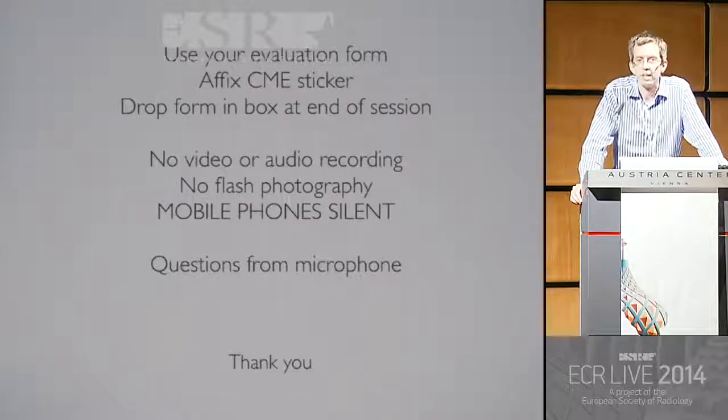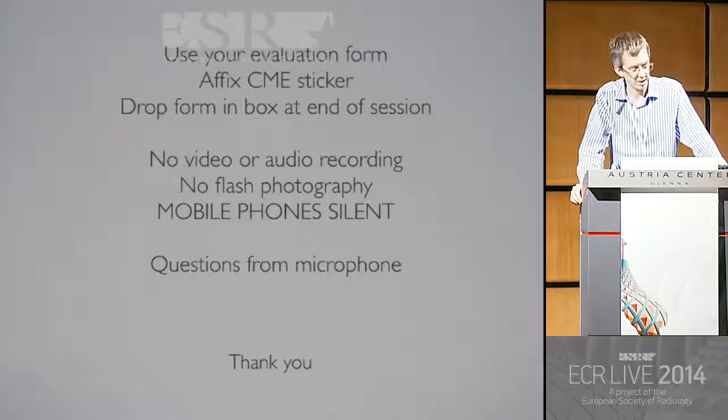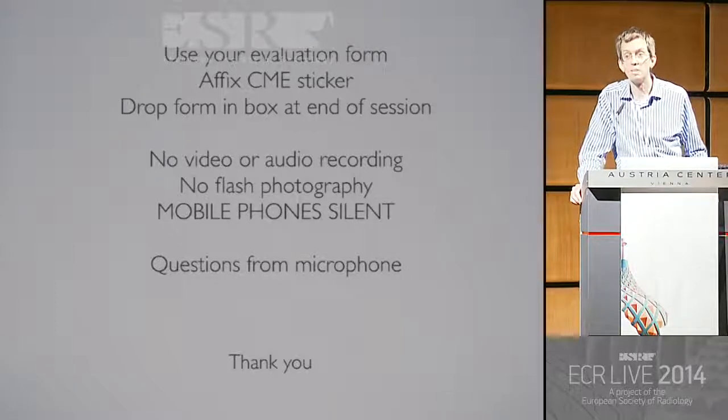Please don't forget to stick your name sticker on your evaluation, or else you won't get any points. Please don't take any pictures with a flash. Phones off — I've actually turned mine off completely, so I won't be embarrassed. And if you do have a question, please come up to the microphone.